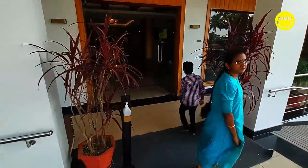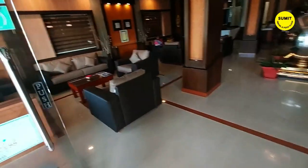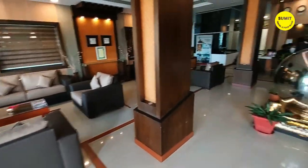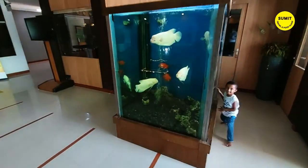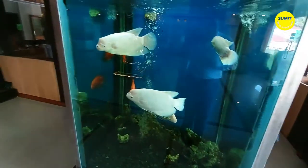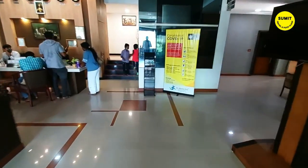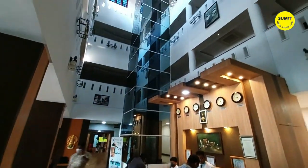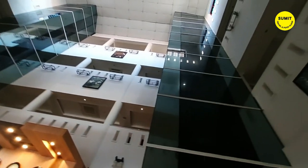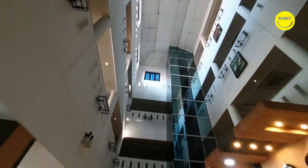This is their main reception area. When you enter here there is seating. When guests come, they have a good place to sit. There is a very beautiful fish tank here in the lobby. This is the reception area where guests can check in. There are two lifts.